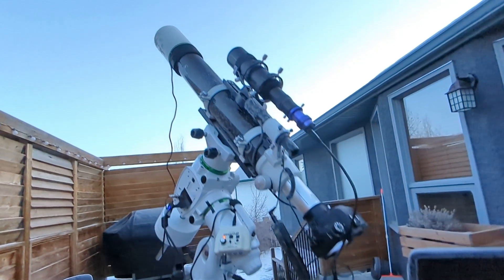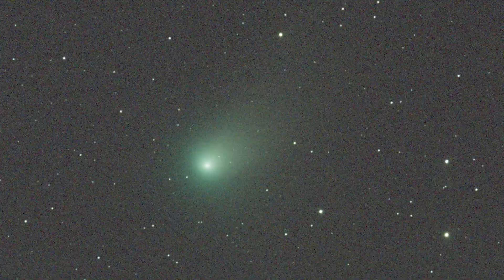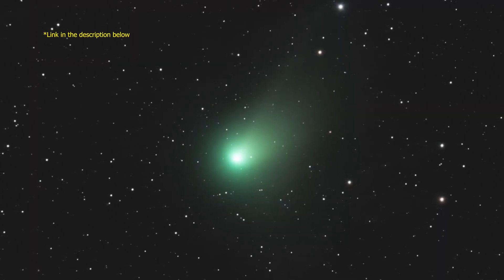I imaged the comet from my backyard this past week and I got this footage. For anybody wanting to image the comet, please see my last video for settings and how to find the comet.